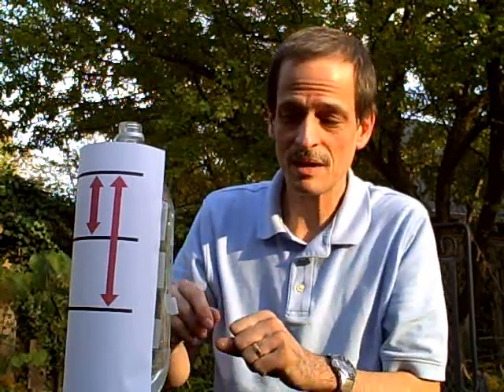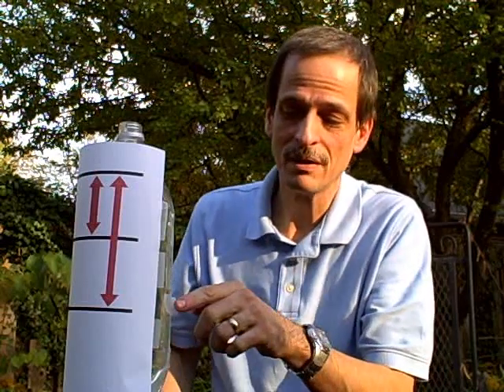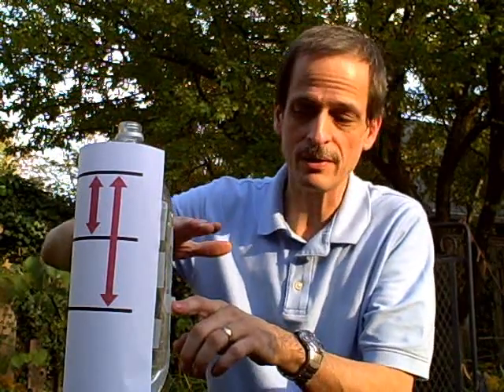I'm going to take this tape off, and you're going to watch the water come through the holes. Because the bottom hole has so much more water above it, that's a lot more force pushing down, and it causes the water to come out with a lot more force. And the more force there is, the more electricity you can generate.